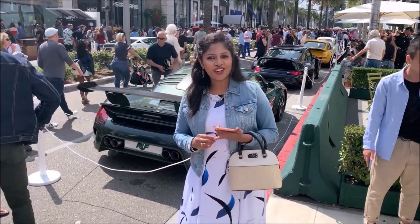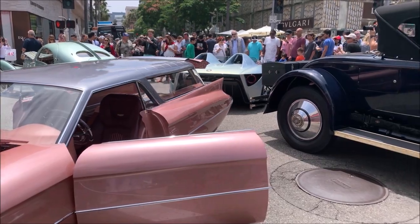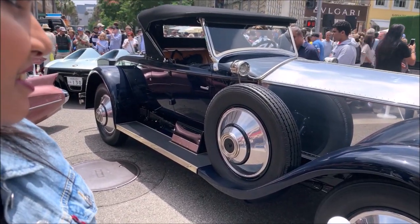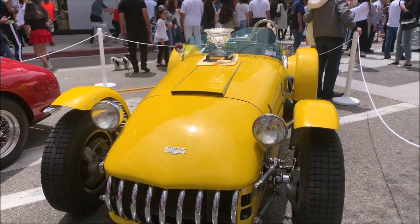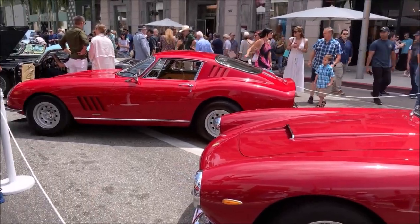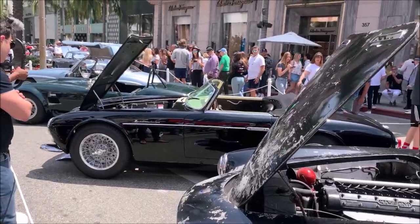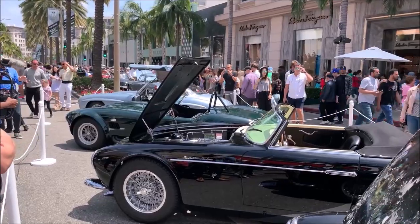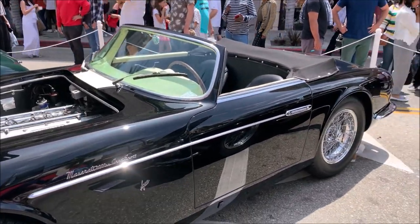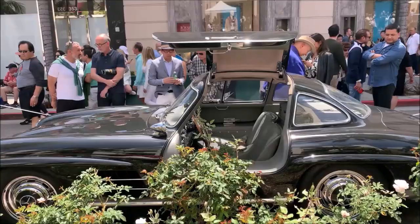A Father's Day Special Auto Expo is going on here — it's quite amazing, superb. This auto expo is going on here all the time for Father's Day. Here we have different types of luxury brand cars, covering 2-3 road blocks, like Jaguar,